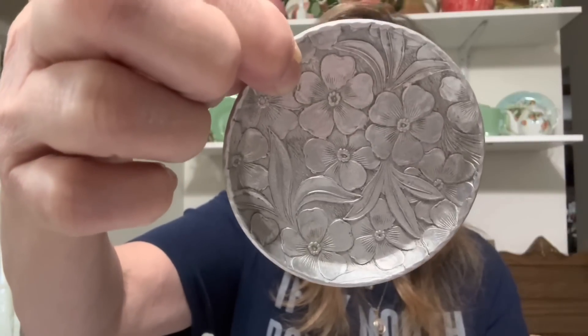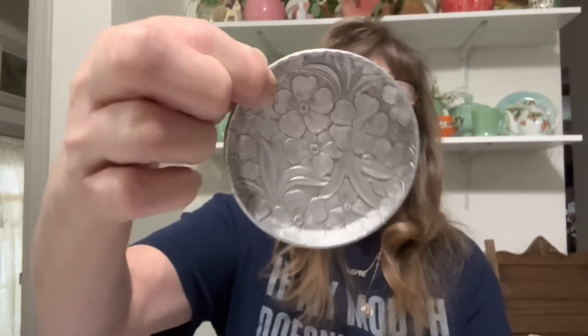Then I got this set of coasters. These are forged aluminum — trying to read the name — Everlast. There are eight of these. I love these, I think these are awesome. I have a tray with flowers and stuff on it on my coffee table, but I do have coasters there. I might switch them out, keep these, and sell my vintage coasters that I have sitting there. I don't know — so many decisions.